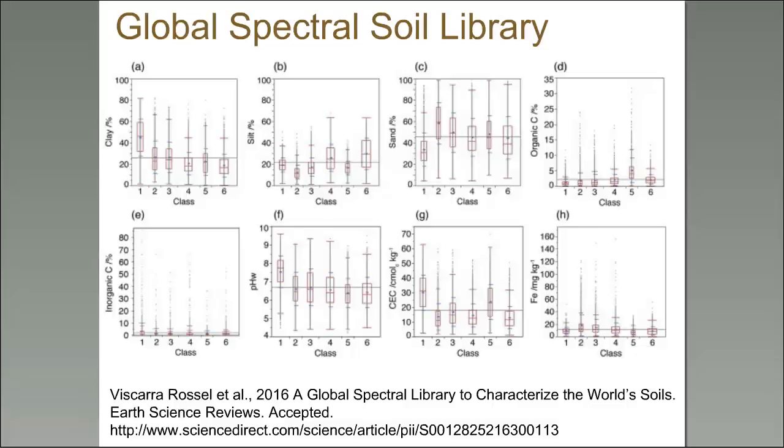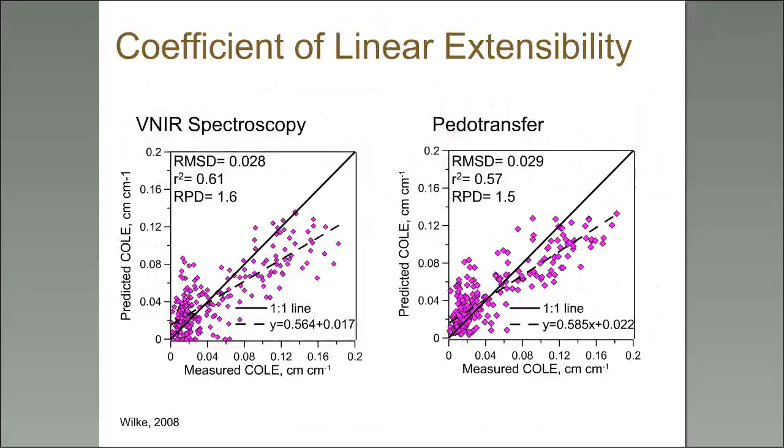This graph shows on the y-axis all the properties I just mentioned — cation exchange capacity, pH, inorganic and organic carbon, texture components, and iron — and on the x-axis are classes representing the regionality of spectral properties. Essentially, no matter the scale — whether Texas or global — VIS-NIR does a pretty good job of predicting these soil properties.